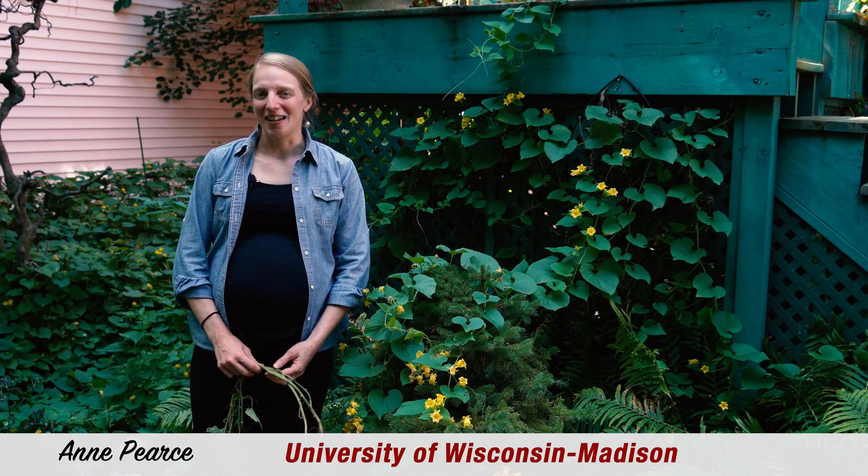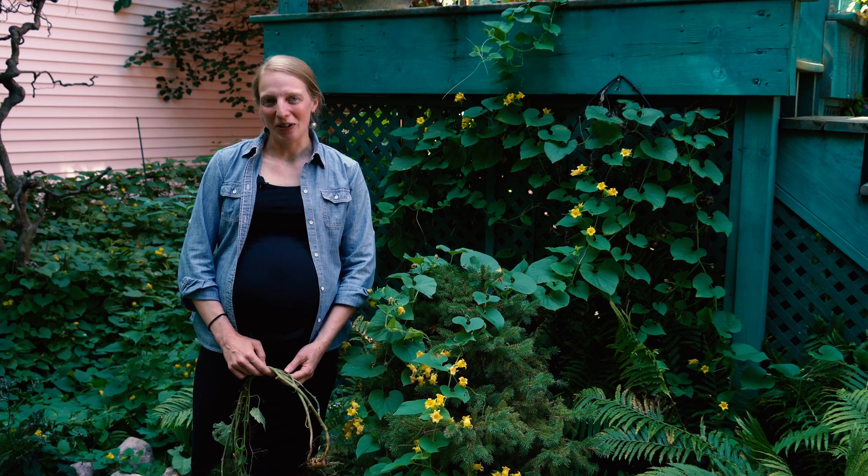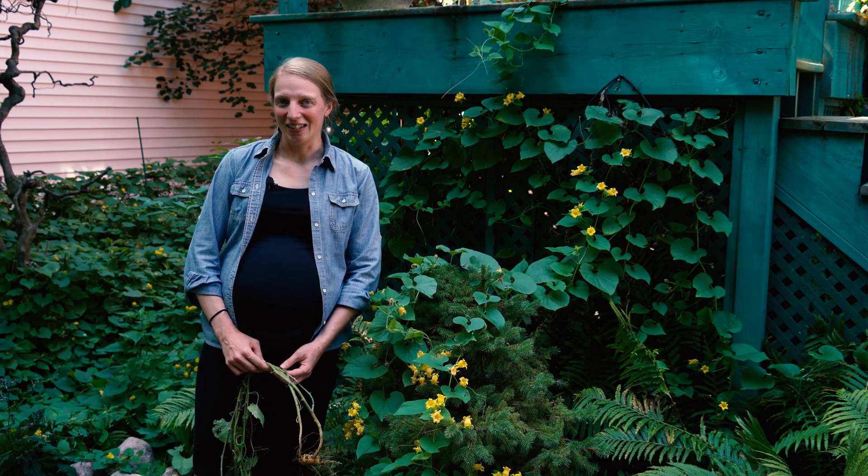Hi, I'm Anne Pierce with the Wisconsin First Detector Network at the University of Wisconsin-Madison. Today we're going to talk about the invasive plant Golden Creeper, also known as Red Hailstone.